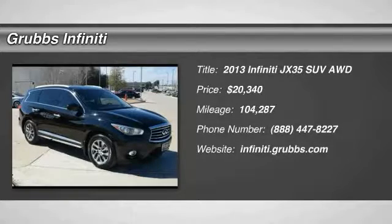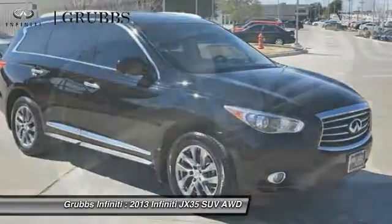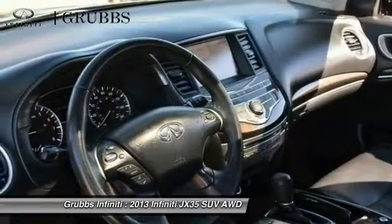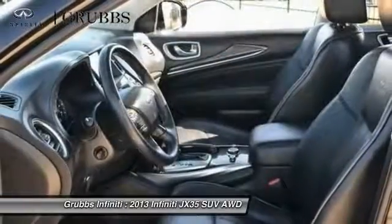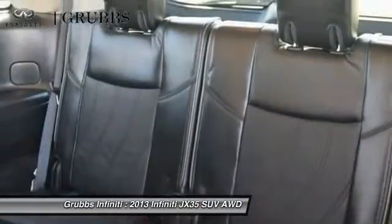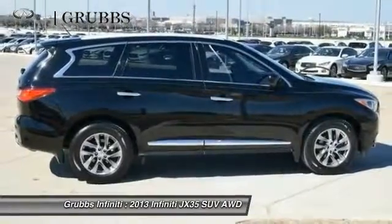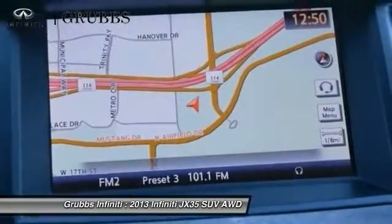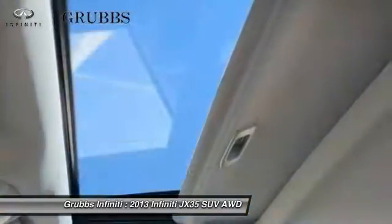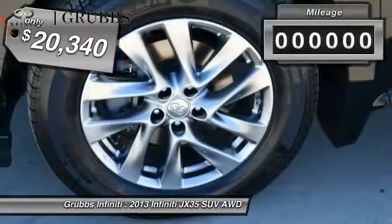The 2013 JX35. Infiniti's new JX35 is a comfortable driving seven-passenger crossover type SUV. With easy third-row entry from either side from a sliding middle row, the JX35 is great for getting the family to the next event safely and in style and comfort. With continual technological advancements and a refined interior, it will also be one of the best times you'll have on that hard busy day, and is priced below $25,000.